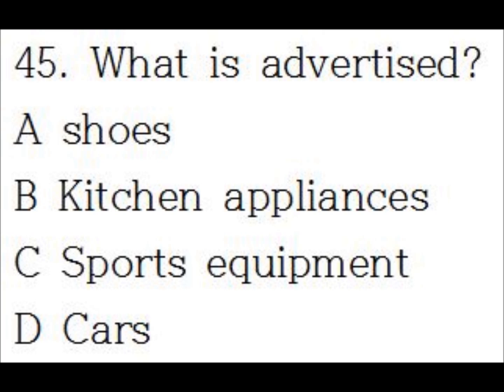Number 45. The fall sales event is now underway at Lowry Motors. Choose from over 100 new and used cars of all makes and models, now at the lowest prices of the year. For the best deals in new and used automobiles, come on in to Lowry Motors on Mason Road.